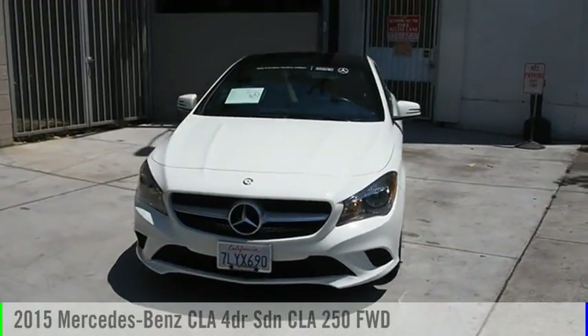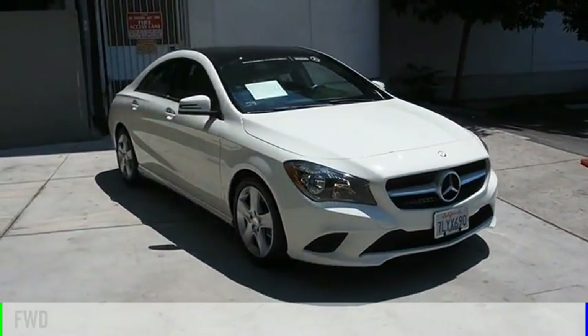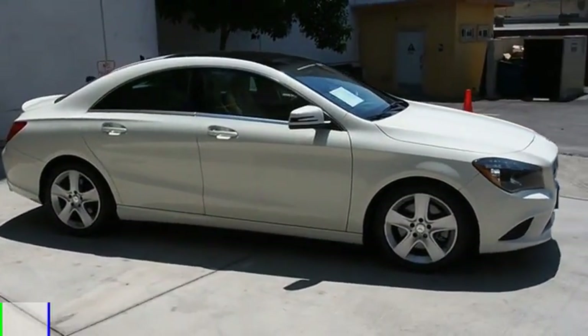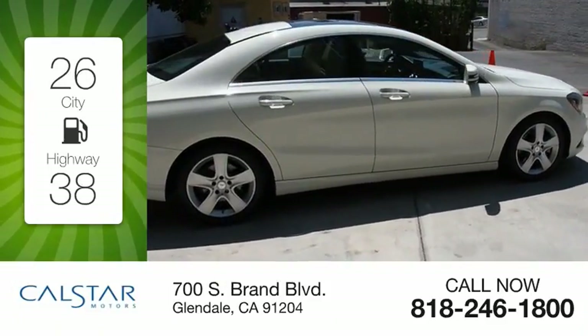You are going to love the 2015 CLA. This vehicle is powered by a front-wheel drive, four-cylinder, 2.0-liter engine. Great fuel efficiency saves you money by requiring fewer trips to the gas station.